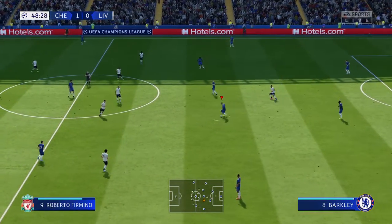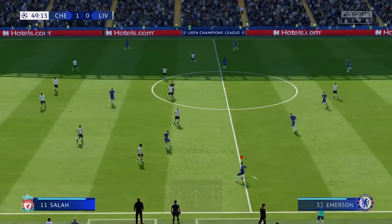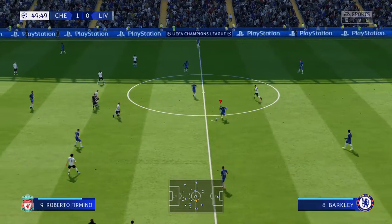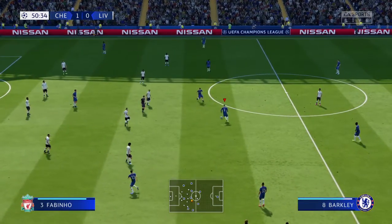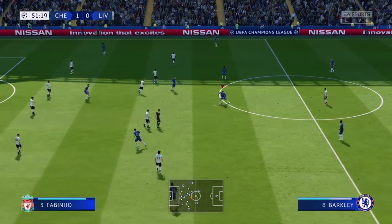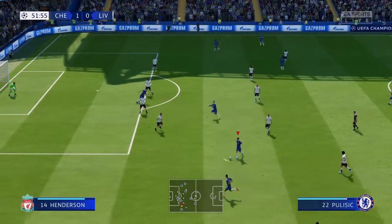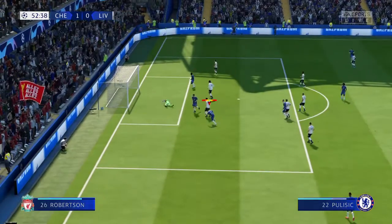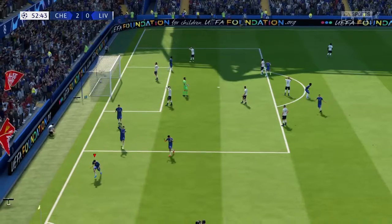Barkley. Pulisic now. Emerson, now with Ross Barkley. Pulisic — and space for the cross. Surely — and Chelsea have done it! It's going to be so difficult to stop them now.